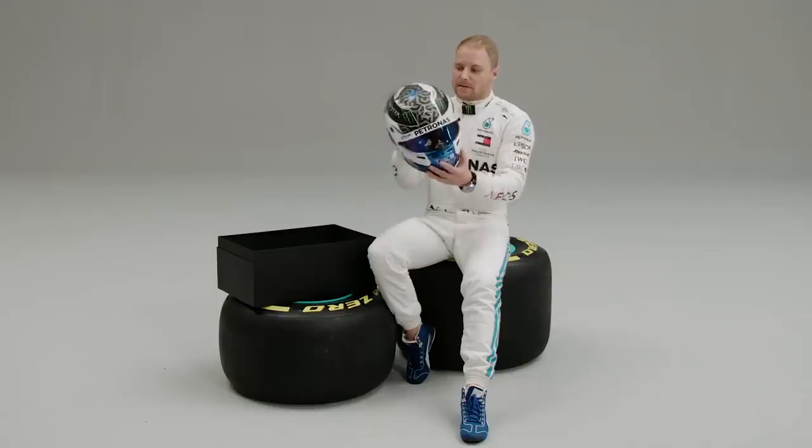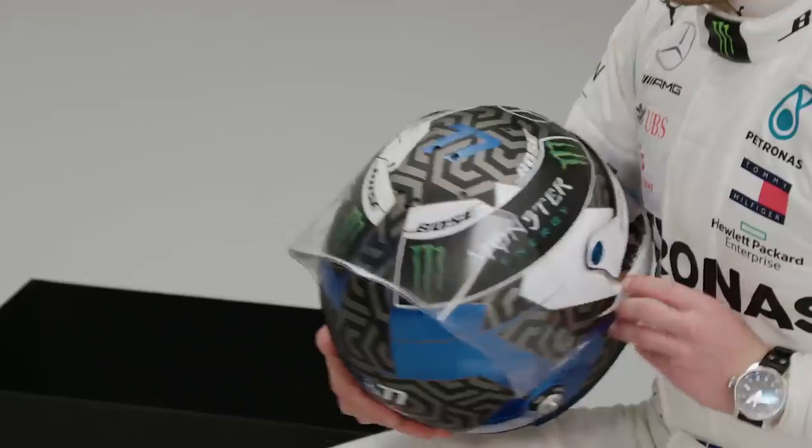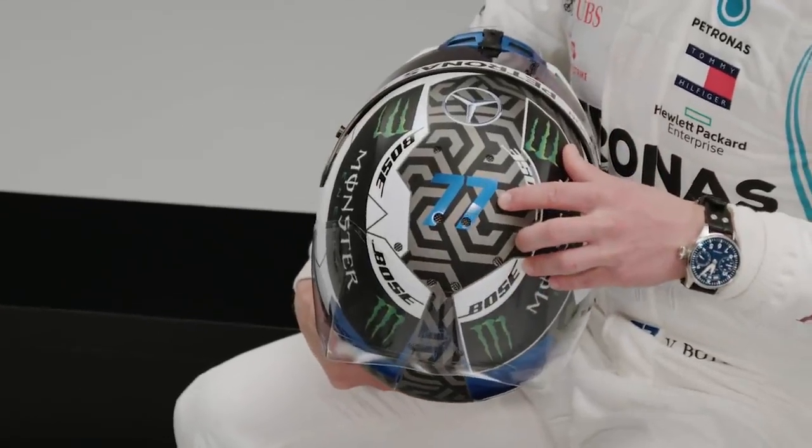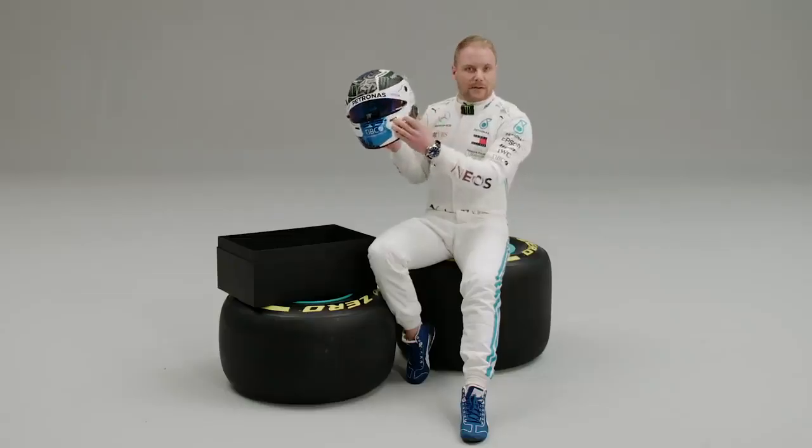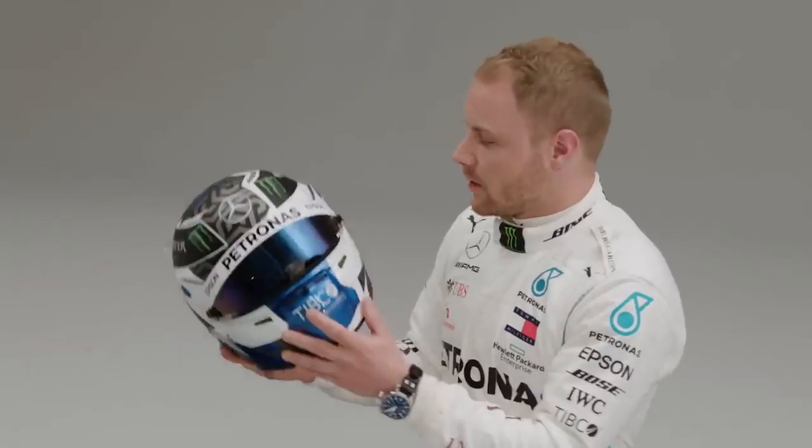Some fine details if you look closer — some cool graphics, a number at the top. I always prefer the blue visor obviously, and on the white there's a bit of glitter stuff, so in the sun or in the light it looks pretty nice.